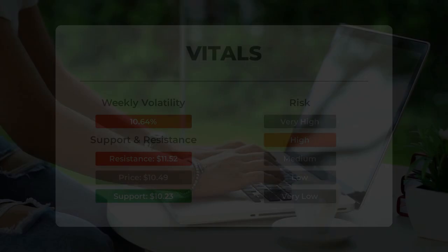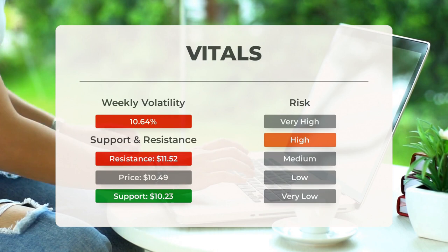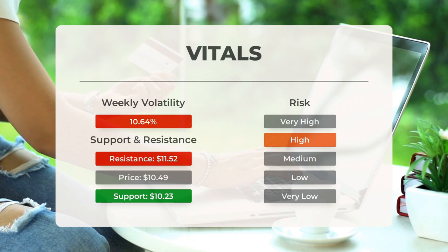Support, risk, and stop loss for Marathon Patent: Marathon Patent finds support from accumulated volume at $10.23, and this level may hold a buying opportunity as an upward reaction can be expected when the support is tested. This stock may move significantly during the day. With a large prediction interval from the Bollinger Band, this stock is considered high risk. During the last day the stock moved $0.65, or 6.5 percent. For the last week, the stock has had daily average volatility of 10.64 percent.